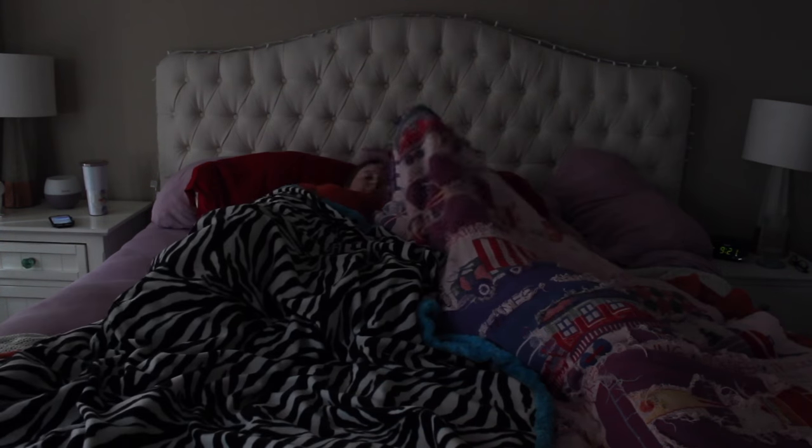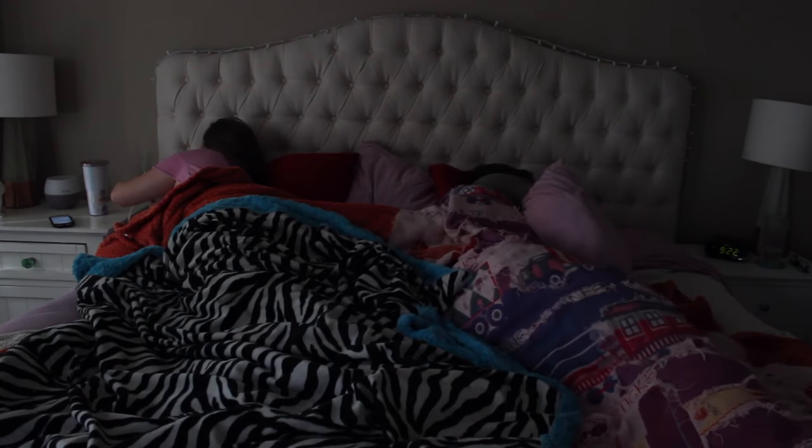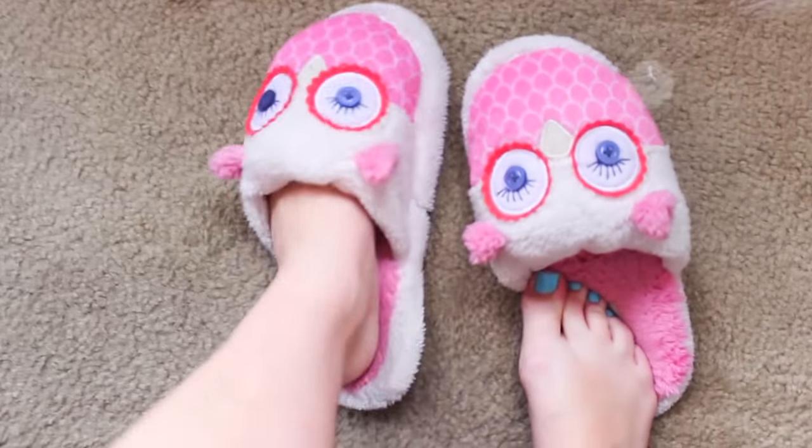Hi guys, welcome back to my channel and welcome to my winter morning routine. On the day that we filmed this, it was a rainy day, very cloudy, so I'm making things extra cozy by turning on the fairy lights.